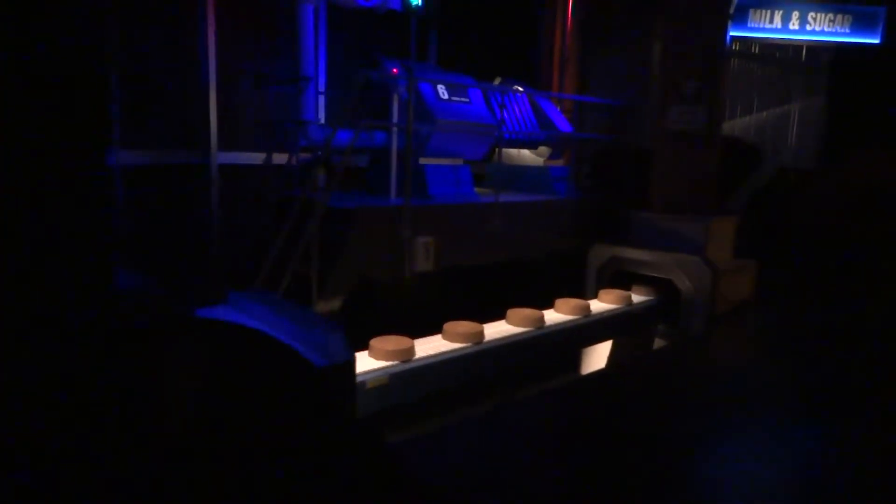Next, this large press machine is used to split the cocoa butter from the chocolate liquor. This cocoa butter will be added back later in the process to make the chocolate smooth and creamy.